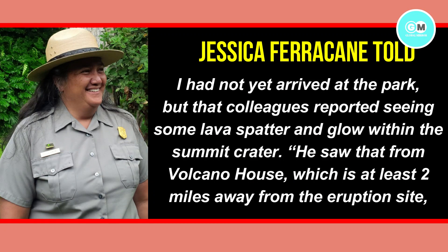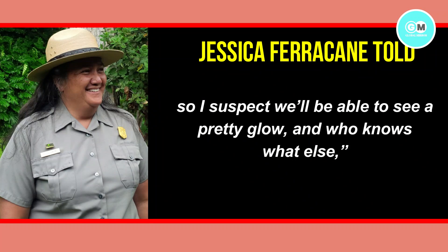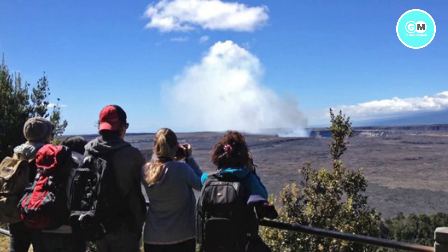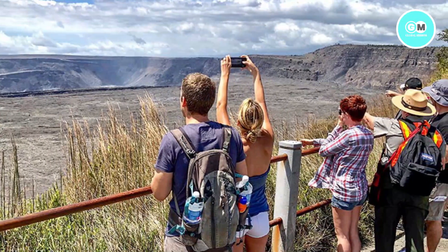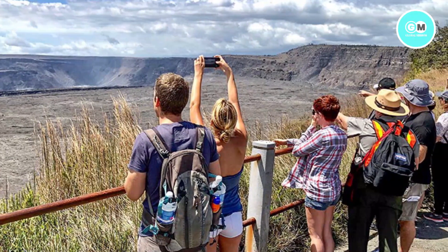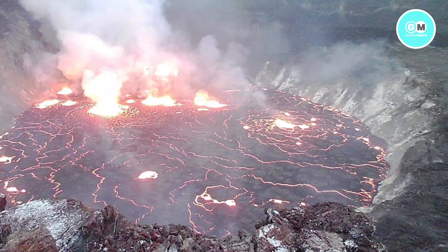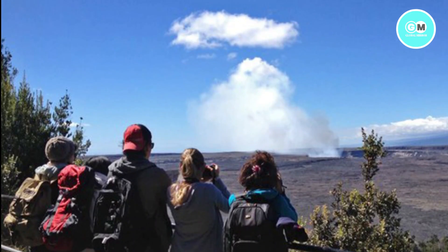She saw that from Volcano House, which is at least two miles away from the eruption site. "So I suspect we will be able to see a pretty glow, and who knows what else," she said. The Volcano House is a hostel and restaurant within the National Park adjacent to the visitor center. The park is open to visitors. Farrakhan said the area that is erupting is not close to where people can hike or drive. Trails downwind from the eruption had been closed for years. The park is open and there are no road closures at this time, Farrakhan said.